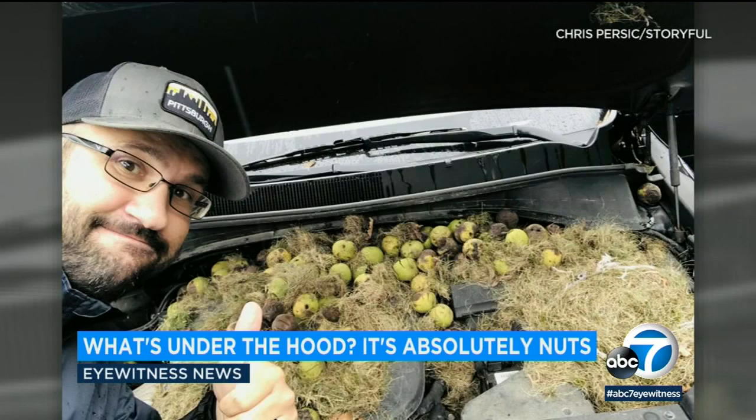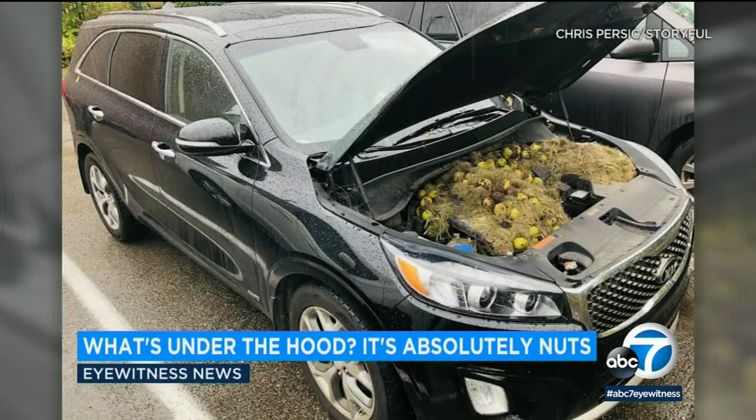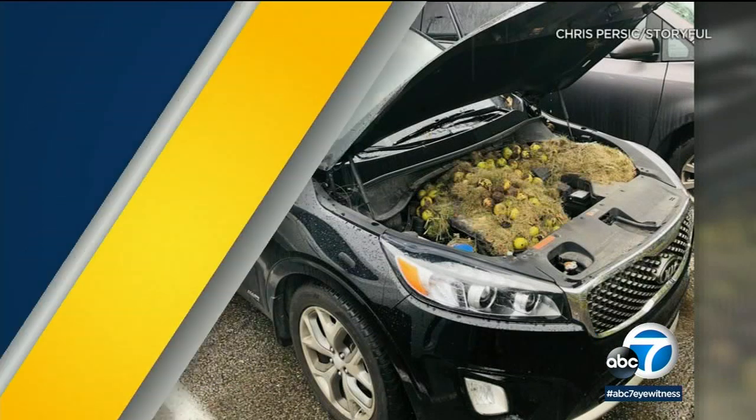Our resident car expert Dave Koons has some advice so this doesn't happen to you. He says you can scatter mothballs around the engine compartment to try to prevent this, because rodents don't like the smell.